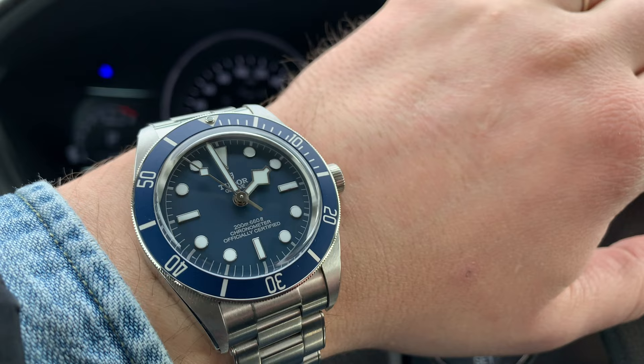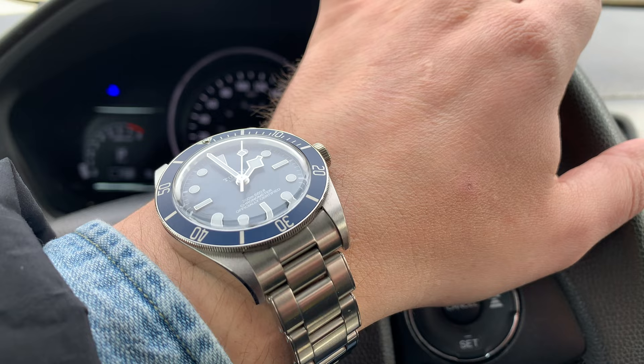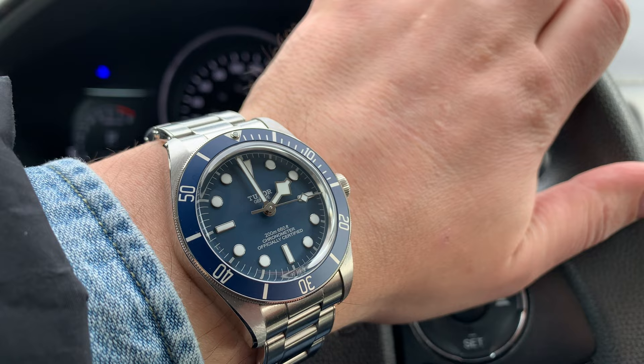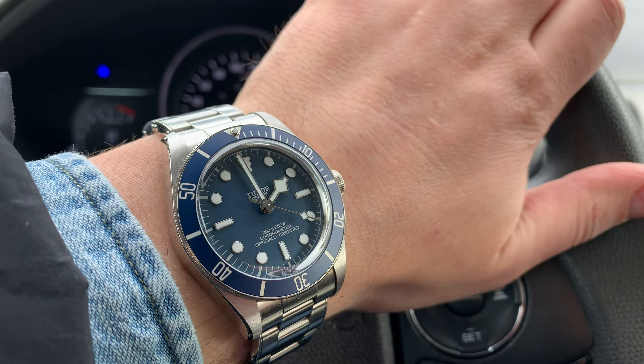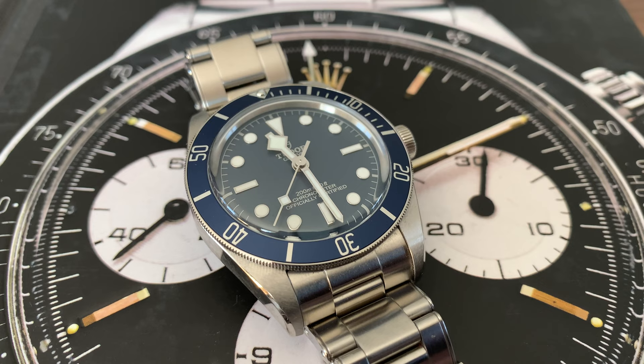I understand that a lot of people came to Tudor without knowing this backstory and the heritage of Tudor, and they might get frustrated or upset seeing it as Tudor copying Rolex or going the homage route. But that's actually what they were meant to do. And I think today they're doing a pretty great job — they don't just copy exactly the same models as they used to. They bring something new to the table.